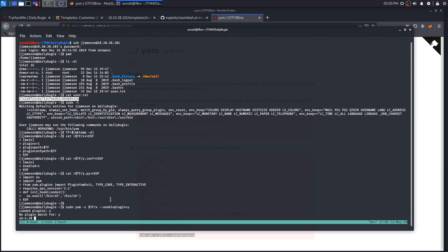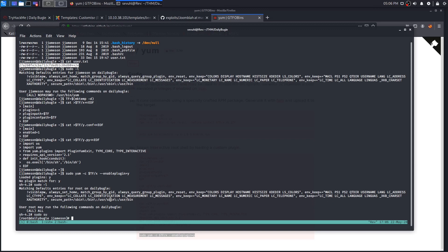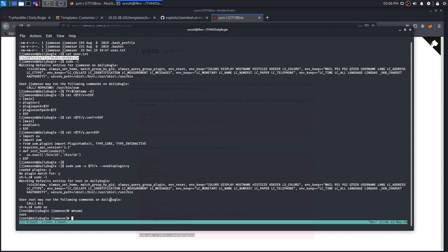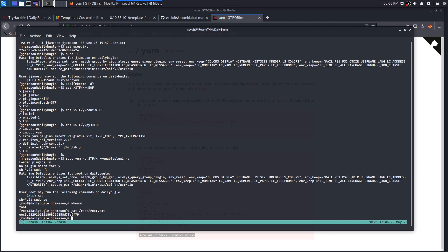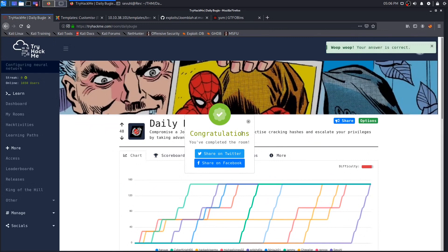After running all that and then running 'sudo -l' again, we see permissions to run anything as root. We simply run 'sudo su' and we are now root. We cat the root.txt file and that is a success. We copy it, head over to TryHackMe answers, submit it into the root flag question, and it's confirmed correct — the room is completed 100%.